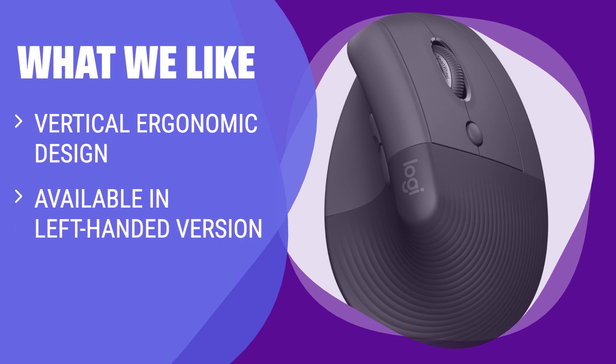What we like: if you prioritize ergonomics and comfort in your mouse, this one is a great option for you. With its unique design and long battery life, it will provide a comfortable and efficient use experience.